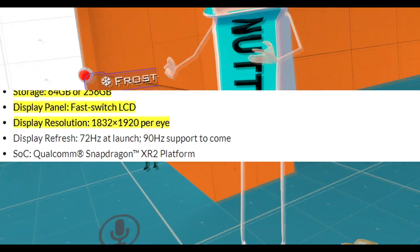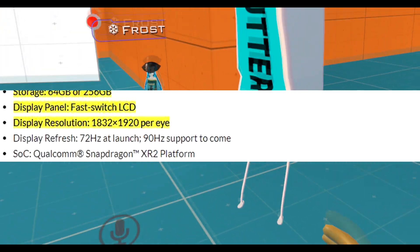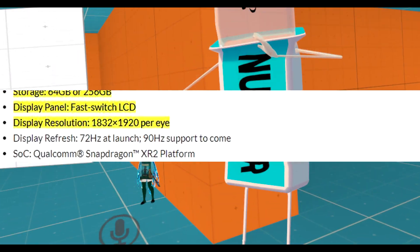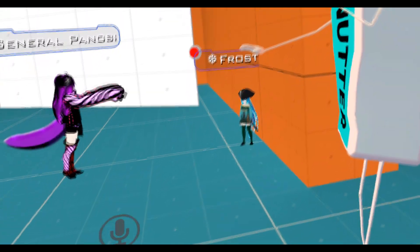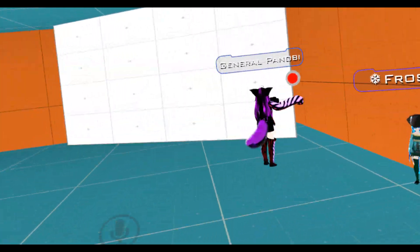They put a lot of effort into this Oculus Quest 2. The refresh rate is 72Hz at launch, but it can support 90Hz to come, which means in the future you will be able to run at 90Hz. So far it's 72. Some people can tell the difference, some people can't. 90Hz will be great in the future.